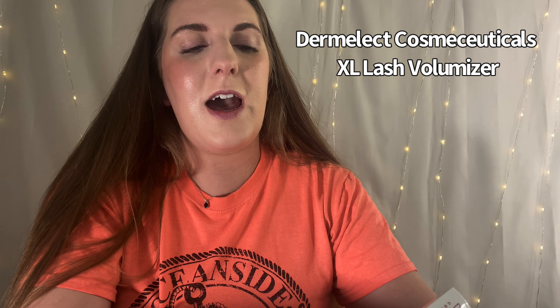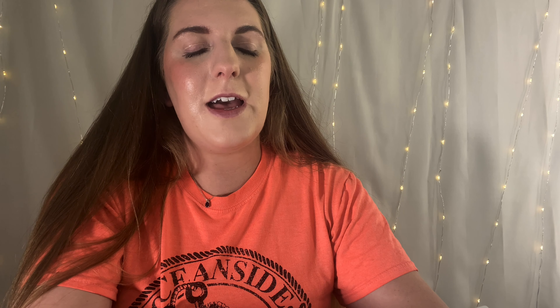The last skincare item is from Dermalect Cosmeceuticals — it's an eyelash booster formula. I got this in BoxyCharm and used it for my eyelashes. I don't know if I noticed any significant difference, so this is not something I would go out and purchase. However, it is nice to get products like this through subscription boxes because they're not something I would personally buy — it's nice to try new stuff.